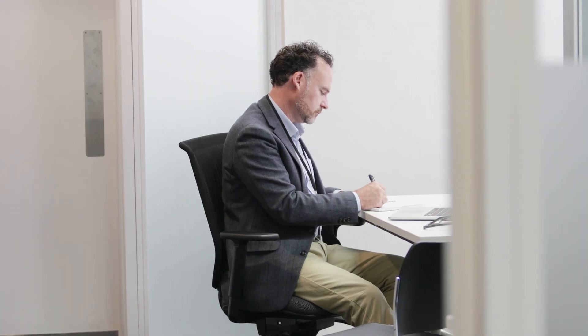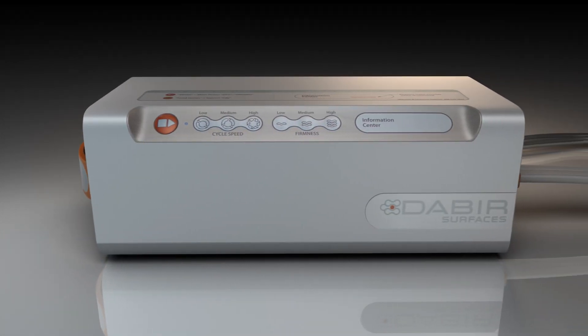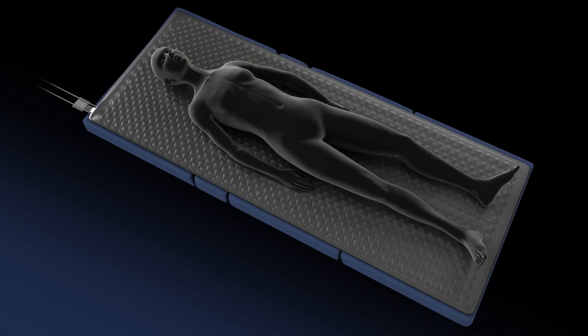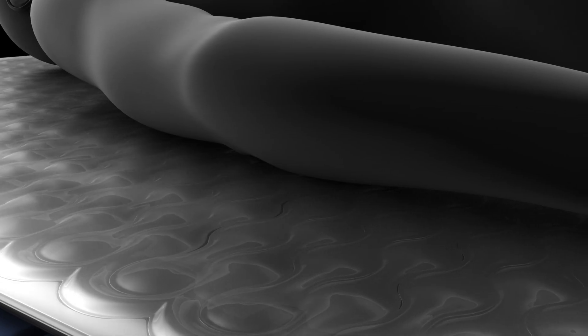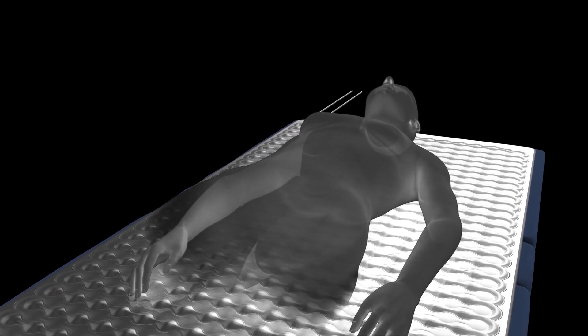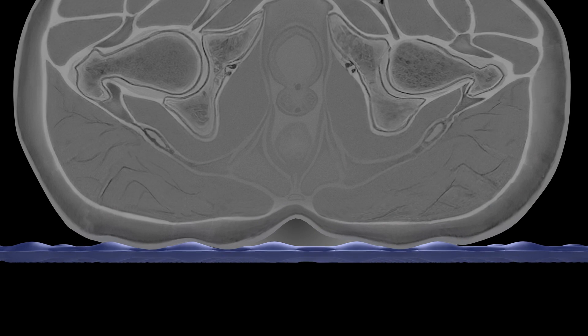Our team of healthcare research professionals have developed an innovative solution for pressure injury prevention. Multiple rows of geometric nodes within the surface operate by inflating and deflating dynamically in alternating sequence every five minutes to provide tissue offloading, thereby relieving pressure points on compromised patients.